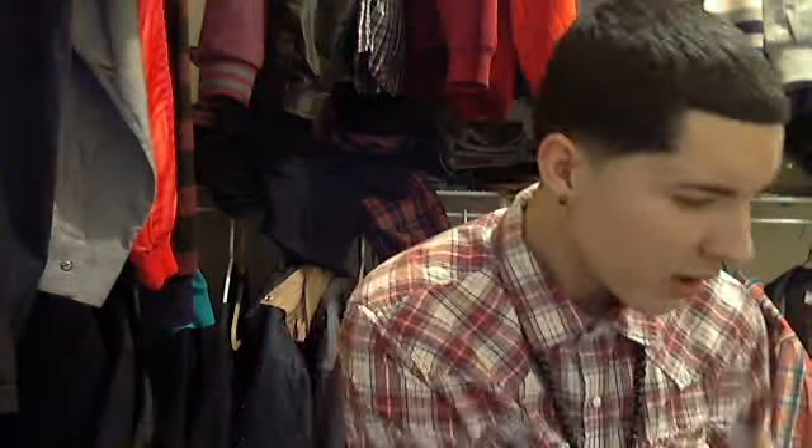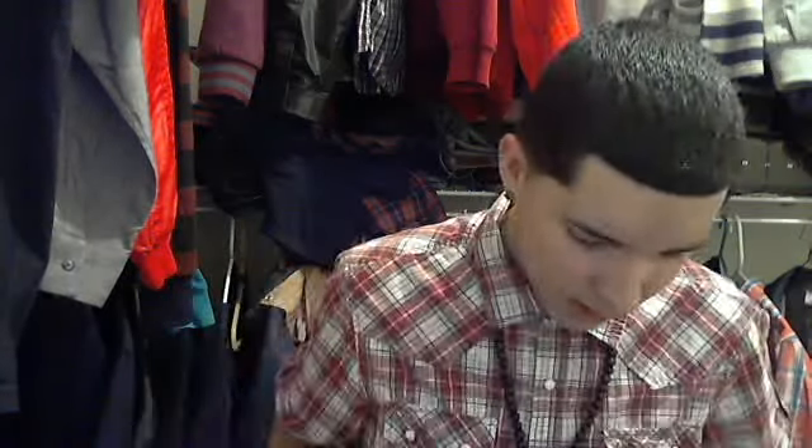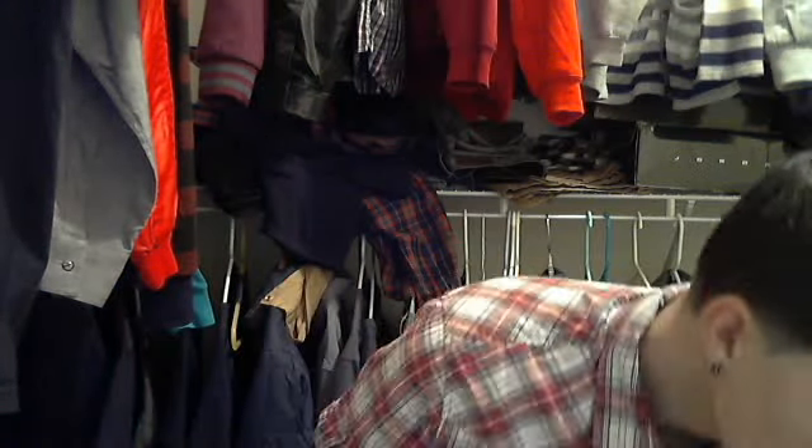Another thrift store pickup: a Broncos hoodie shirt — it's a Denver Broncos long sleeve shirt with a hoodie attached. This thing is sick. I also got a cardigan, teal and gray with a little logo on the side. Got that for two bucks — not bad.